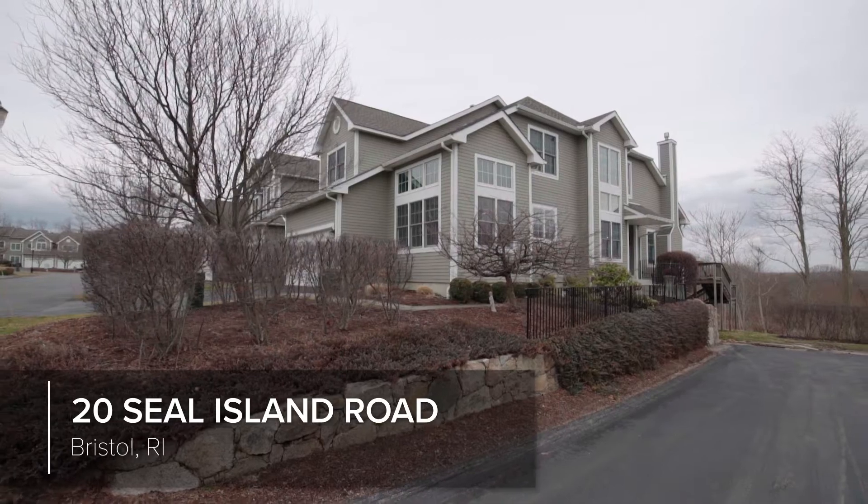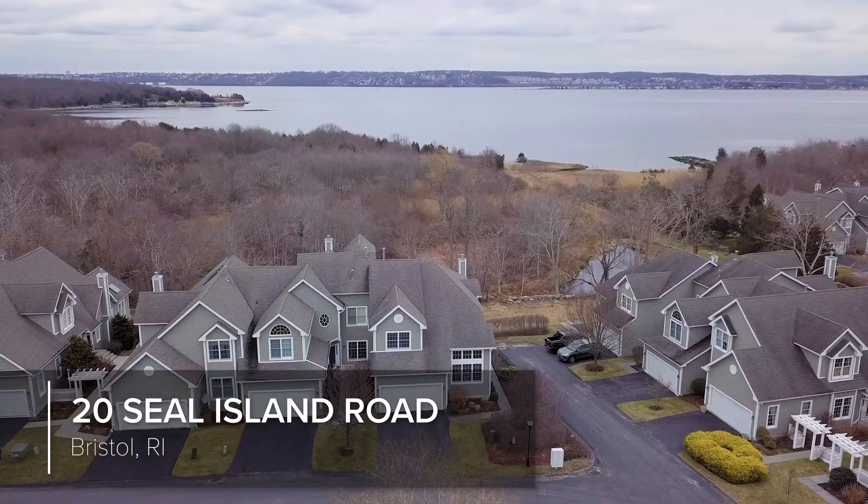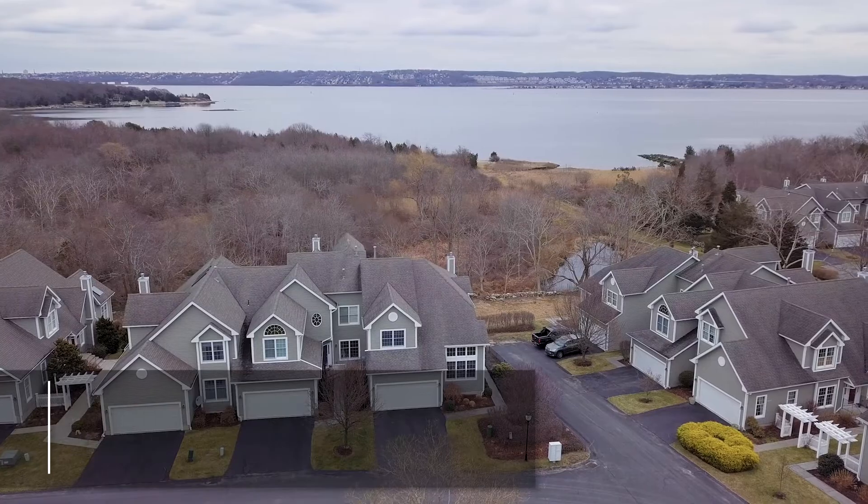This lovely townhouse sits right in Bristol Landing, a private neighborhood in Bristol set right by the Mount Hope Bay.